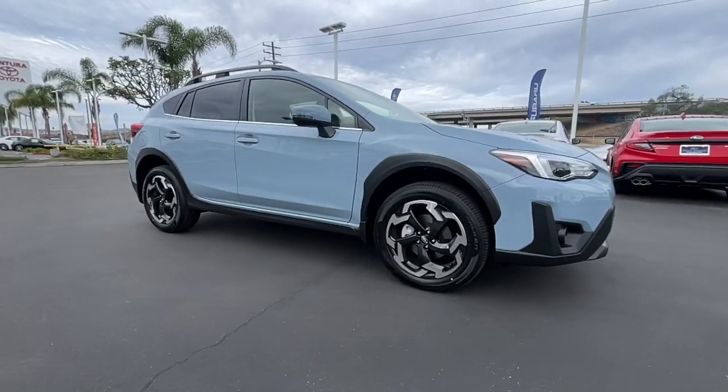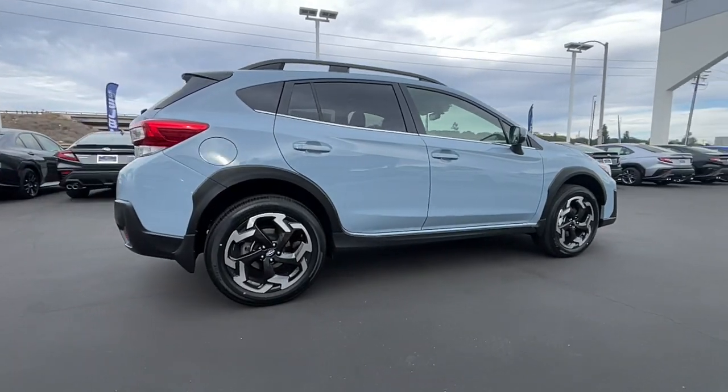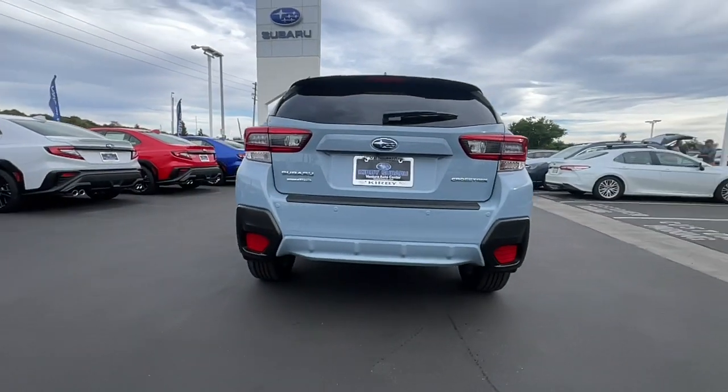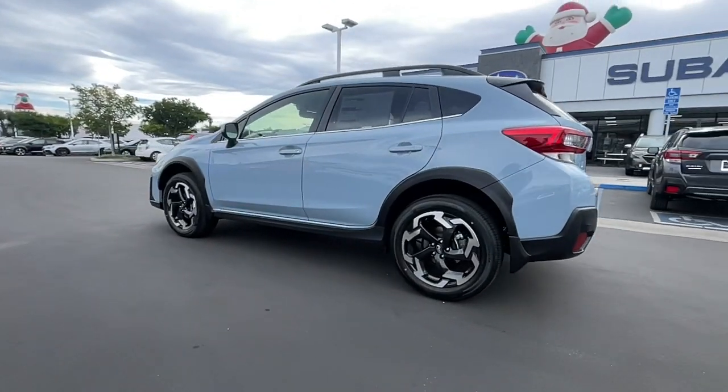Enjoy the view of this 2023 Subaru Crosstrek. Come along for a tour of this safe and connected Subaru Crosstrek. This all-wheel drive compact crossover gives you the advantages of an SUV, but drives like a comfortable sedan.